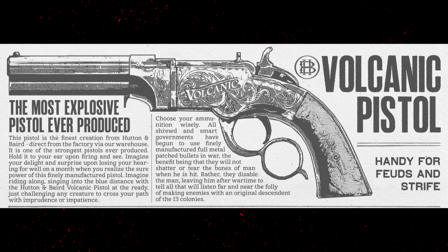Next, the Volcanic Pistol: 'Handy for feuds and strife — the most explosive pistol ever produced. This pistol is the finest creation from Hunting and Baird.' So Hunting and Baird is the brand that makes the Volcanic Pistol. 'Direct from the factory via our warehouse, it is one of the strongest pistols ever produced. Imagine riding along, singing into the blue distance, with the Hunting and Baird Volcanic Pistol at the ready, just challenging any creature to cross your path.'